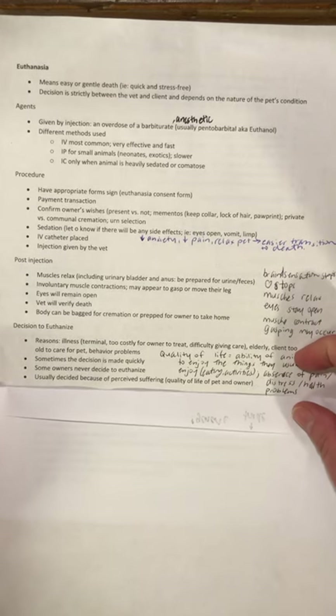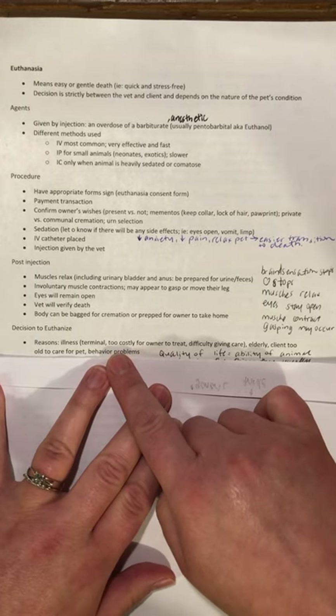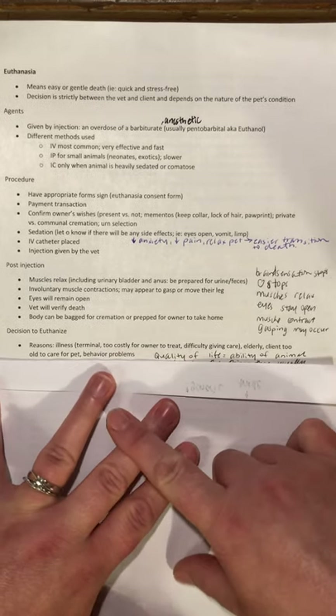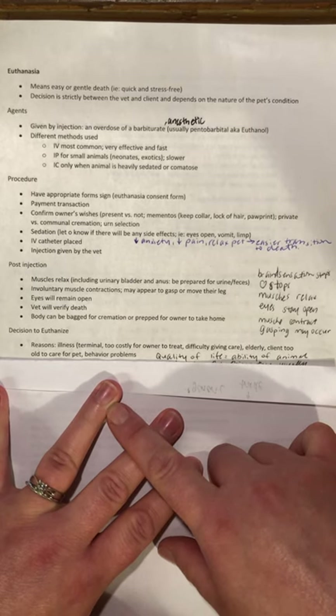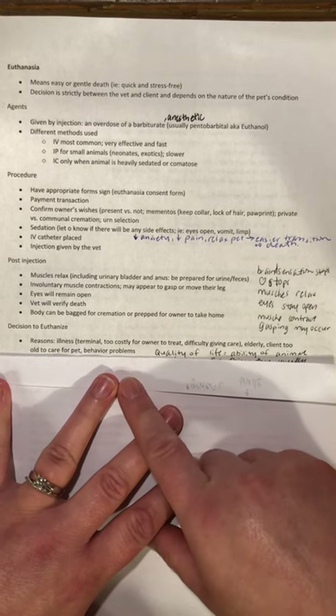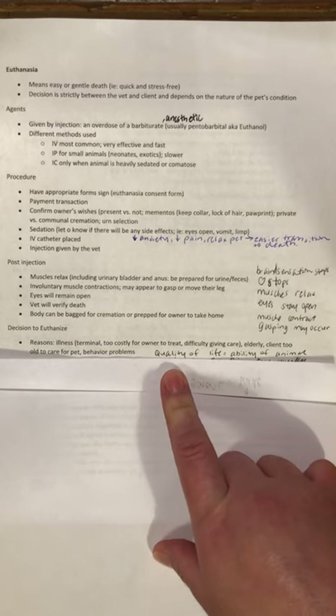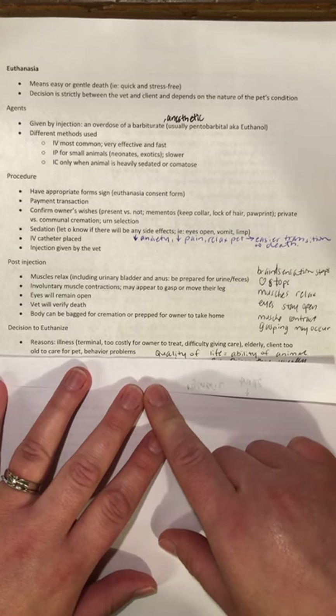The decision to euthanize might be made for a few different reasons. It could be due to a terminal illness, it could be too costly to treat, or the owner isn't able to give the care the animal needs. It could be that the animal is quite old — as they age, things like kidneys and livers start to shut down, or they end up with arthritis and are in a lot of pain. I personally think that the client being too old to care for the pet is a reason for rehoming, not euthanasia.